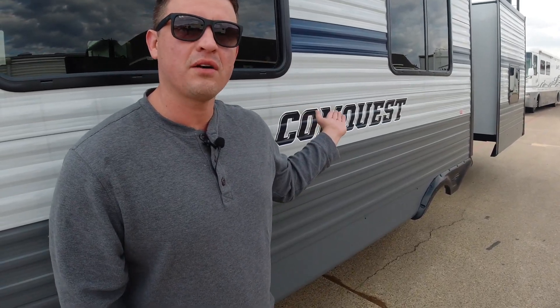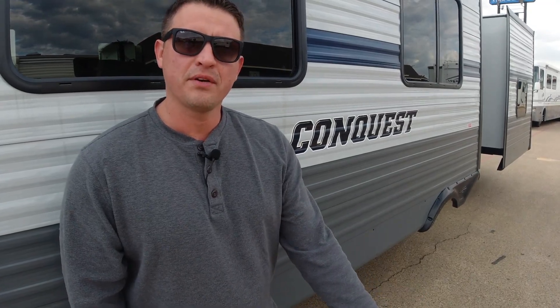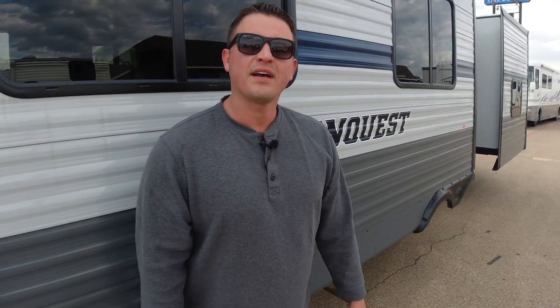Thanks for stopping by. This is our 2021 Gulf Stream Conquest. If you have any questions or inquiries, please feel free to leave a comment below or hit subscribe. You can also reach me at my email listed below. Thanks for joining us. I'm Ben.